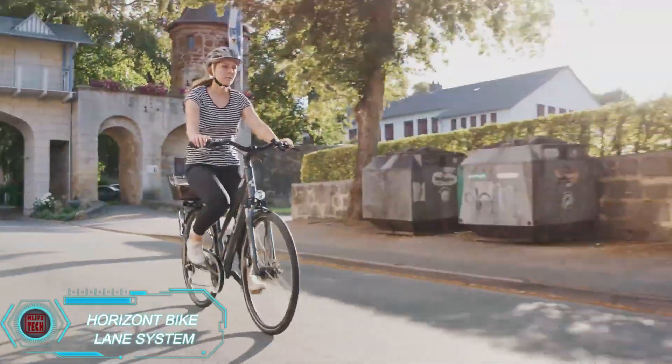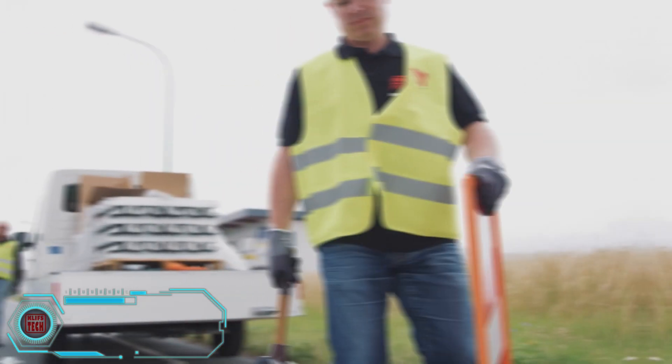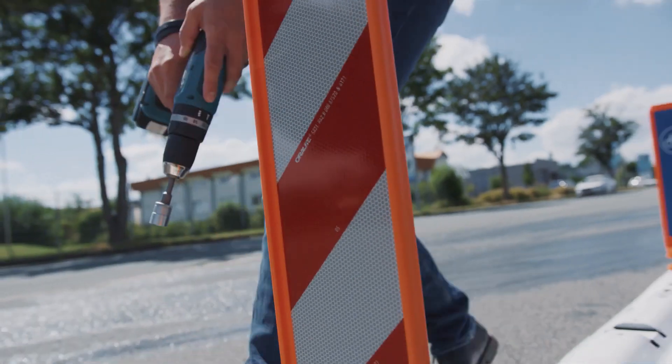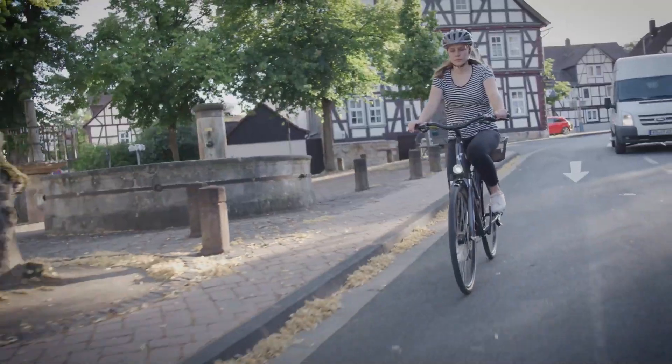Bicycle lanes are usually marked with solid white lines, but not all drivers follow the rules — some use the bike lane to pass other cars. A German company called Huton has a solution. They produce sturdy plastic blocks that are bolted into the asphalt to protect cyclists. They also install soft rubber bollards that won't damage cars.